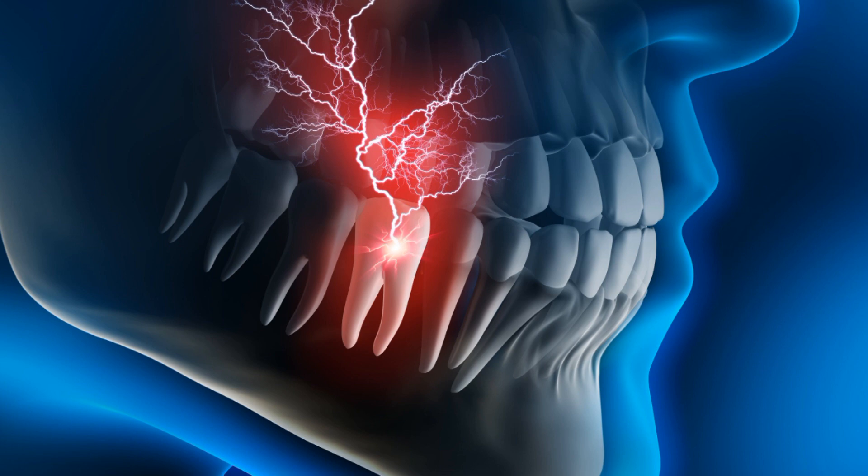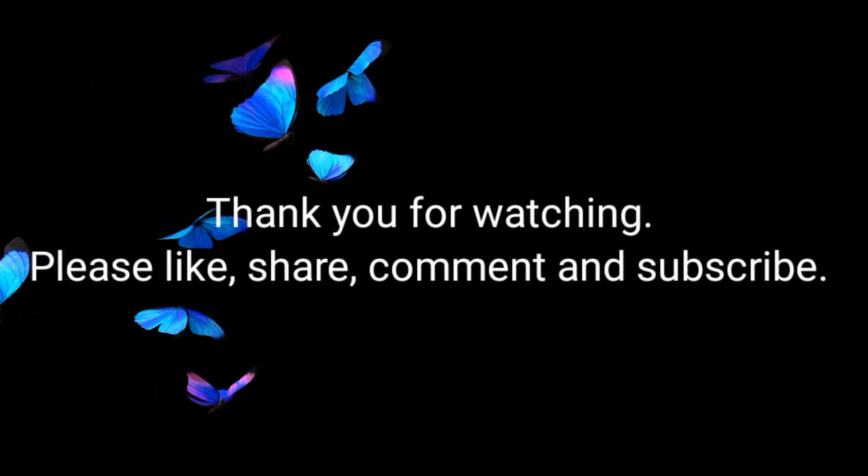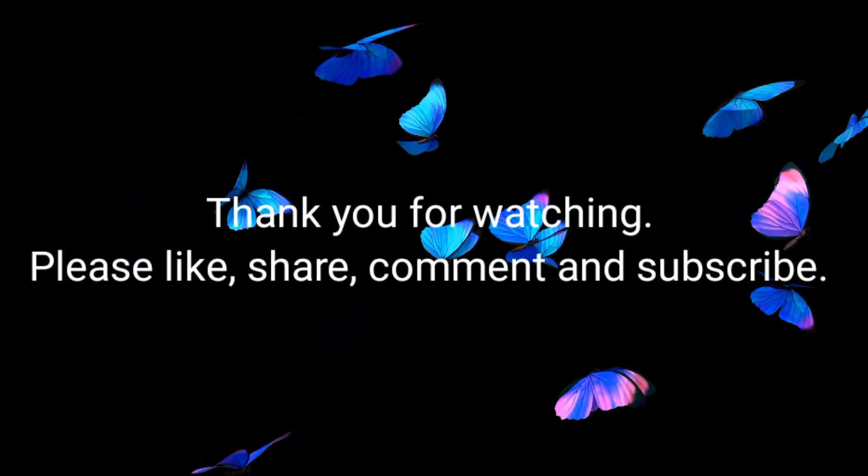If you have tooth pain, it means there is a problem with the tooth and you should visit your dentist as soon as possible so that the tooth can be cured properly and saved. In this video we have discussed how to get relief from tooth pain at home. Hope these remedies will work for you. If you like this video, please like, share, and subscribe to my channel. And if you have continuous pain, do visit your nearby dentist ASAP, because your oral health is very very important.